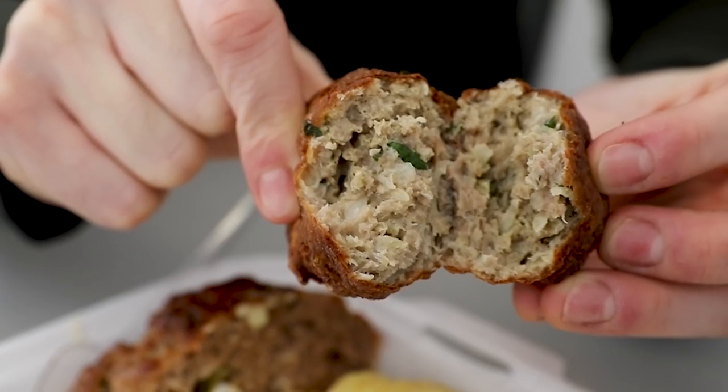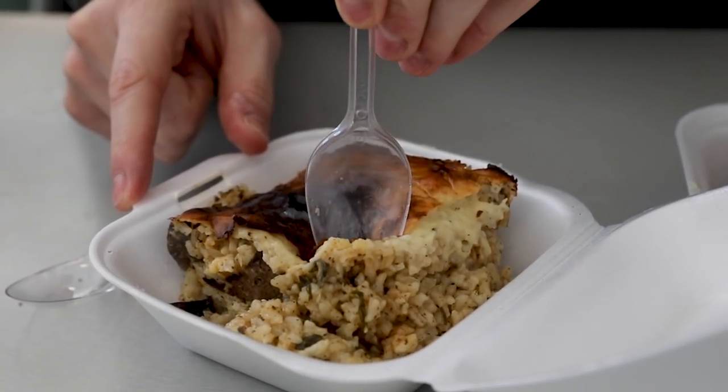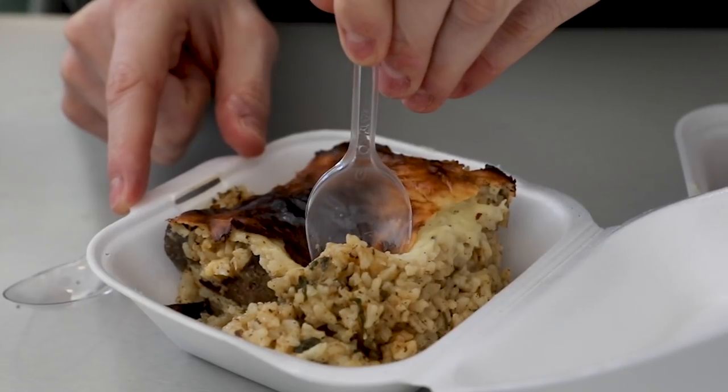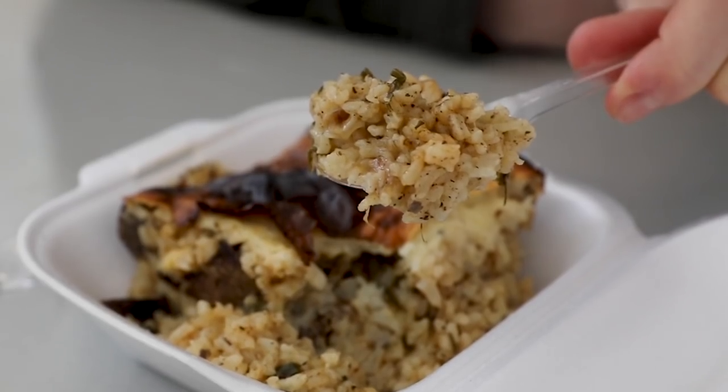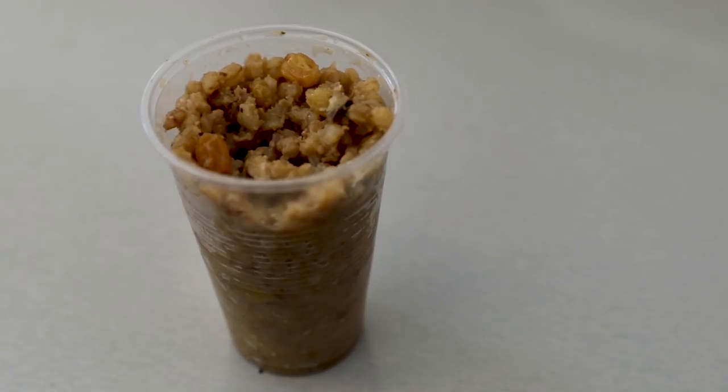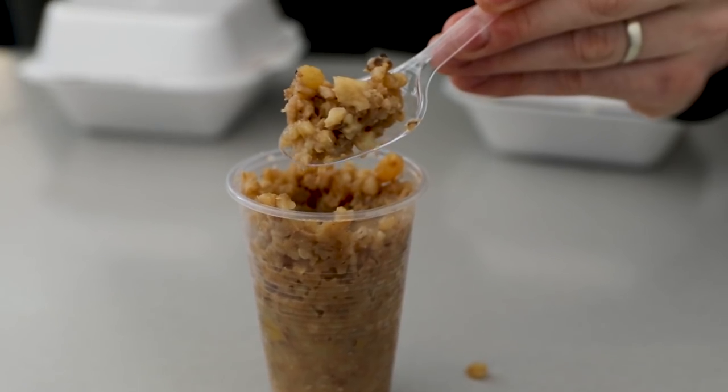We picked a selection of things to try, including meatballs, mashed potato, and a risotto-based dish with liver topped with a bechamel sauce. We even had time for a dessert filled with grains, apple, sultana, and cinnamon.